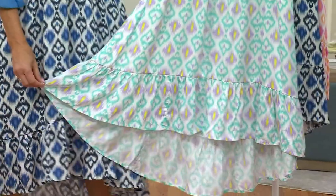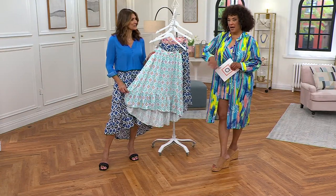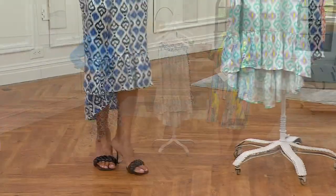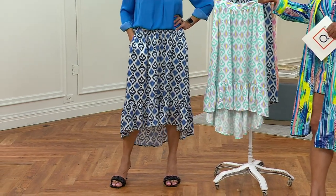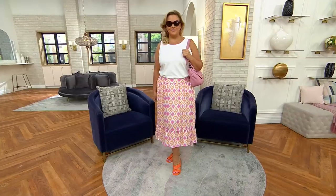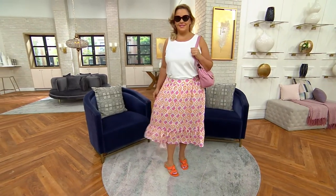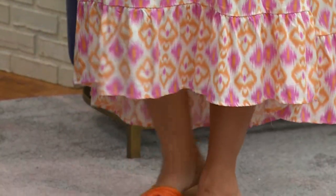Sometimes with wrap skirts they unwrap at the most inopportune time — but not this one. I love the high-low, and the ruffle continues all the way around. We've had t-shirts and tank tops in this show — just simple tops. You can do a blouse and dress it up a little more. We love a beach skirt for just that reason — you put it on with flip flops, a tank top, and sunglasses, and you are ready for vacation. But if you dress it up, whether it's a Mother's Day brunch, graduation celebration, or anniversary party, you have a skirt that can be that too.